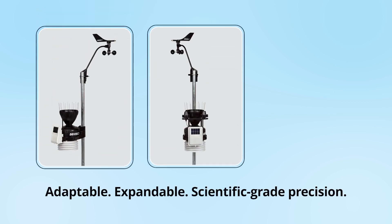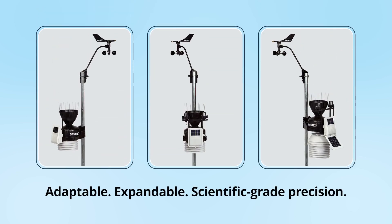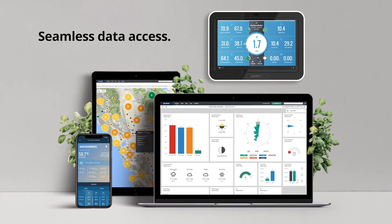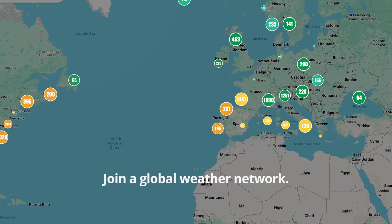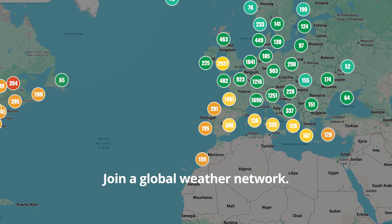Adaptable, expandable, scientific-grade precision. Access your data anytime with the WeatherLink console, weatherlink.com, and app. Join thousands sharing real-time weather around the world.